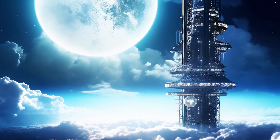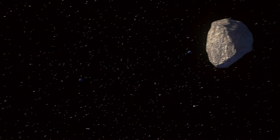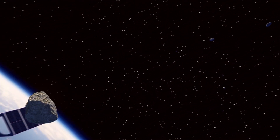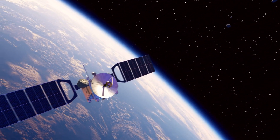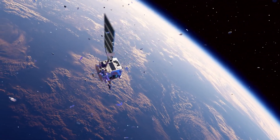Asteroid mining and the construction of large-scale orbital habitats. The space elevator could also play a crucial role in addressing existential threats, such as diverting asteroids or deploying climate control technologies in space.